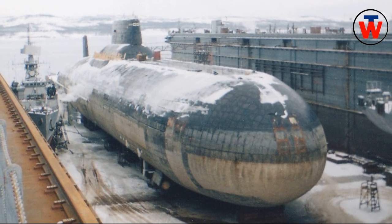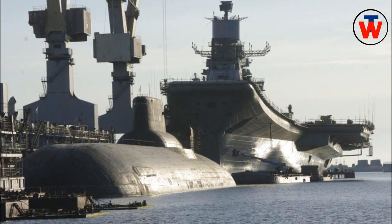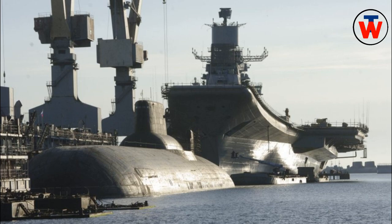Maximum diving depth is 400 m. Speed is 12 knots when surfaced and 25 knots when submerged. Typhoon is capable of spending 120 days at sea.